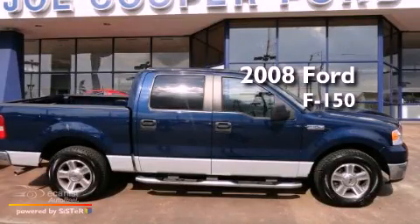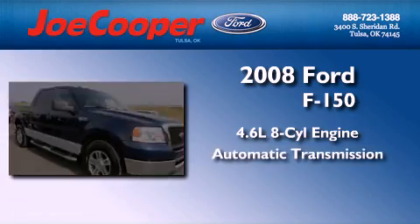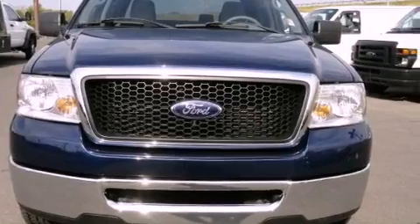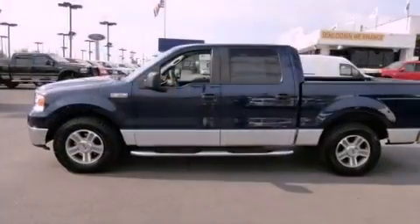This is a 2008 Ford F-150. It features a 4.6-liter, eight-cylinder engine and an automatic transmission. All of the following features are included: a double wishbone independent front suspension, a low-tire pressure indicator, and a keyless entry system.